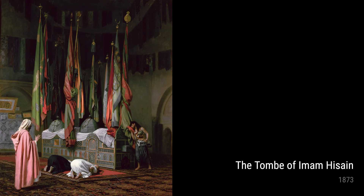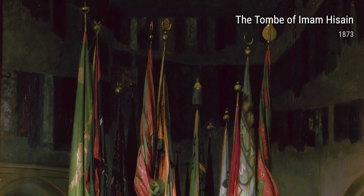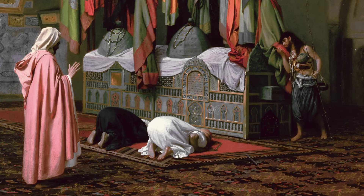Gérôme's travels also allowed him to intimately depict the lives of women in the Middle East, as shown in 'Veiled Circassian Woman' and 'Woman of Constantinople' from 1876 and 1875 respectively. By highlighting the delicate beauty and mystery of these women, Gérôme sought to challenge Western preconceptions and shed light on the cultural diversity he encountered.